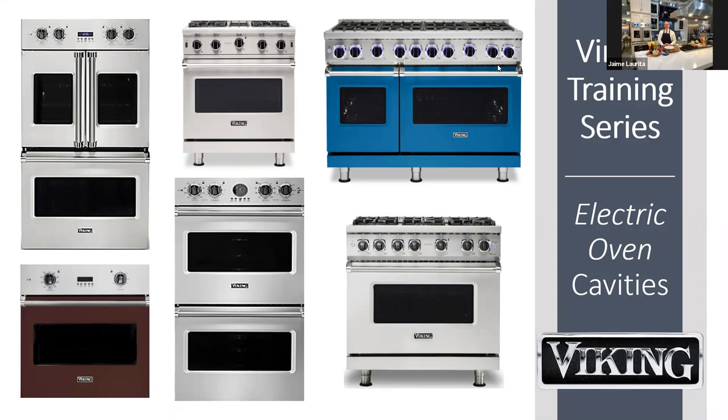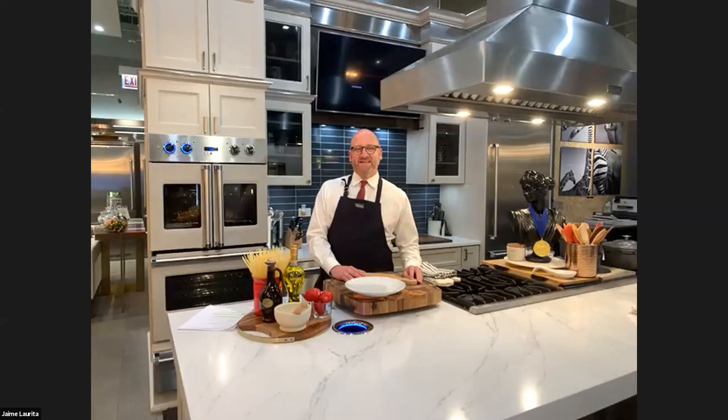I'd like to introduce Sue Bailey, Director of Go To Market Strategy at Viking Range. Also, please meet Jackie Rafong, executive chef and brand ambassador from Middleby Residential's New York showroom, and executive chef Jamie Loretta, brand ambassador from Middleby Residential's Chicago showroom.